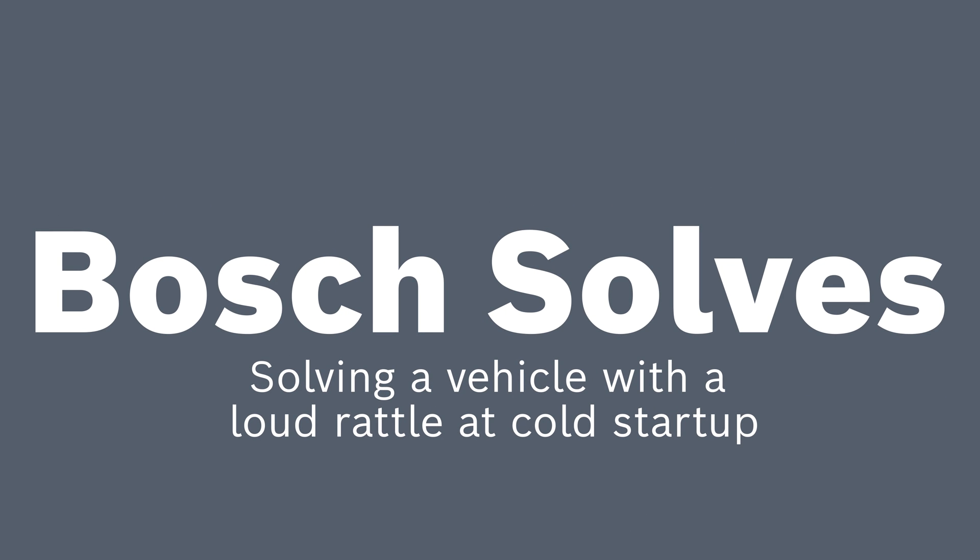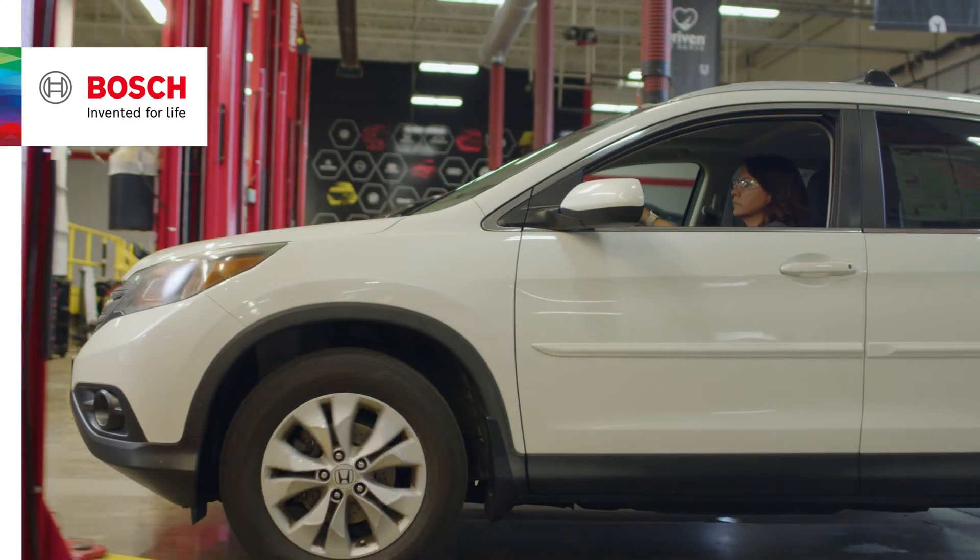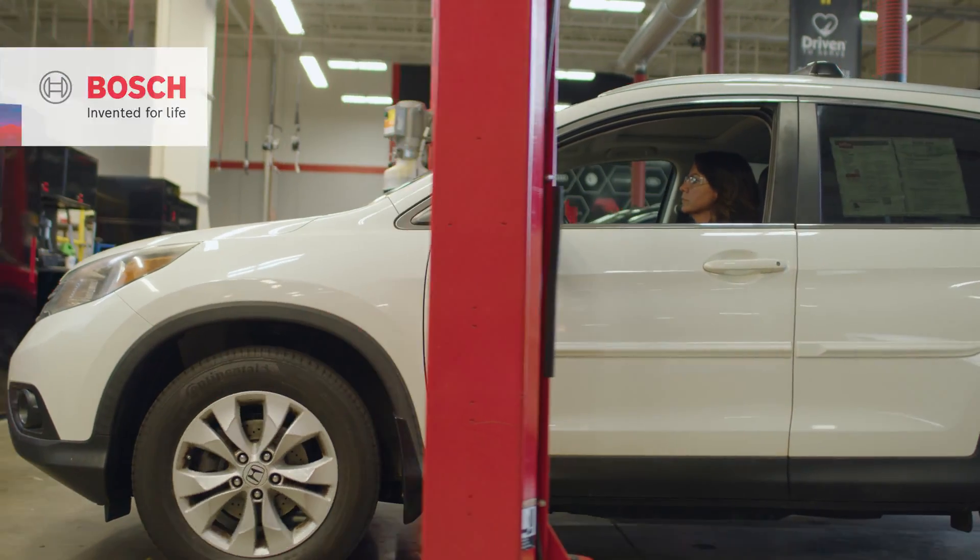Welcome to another edition of Bosch Solves. Today we have a customer who states that when their car's engine is started cold, it rattles loudly for a few seconds.